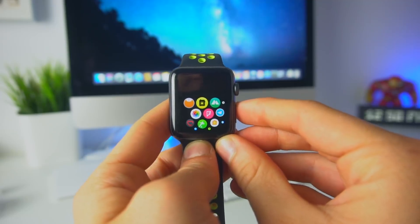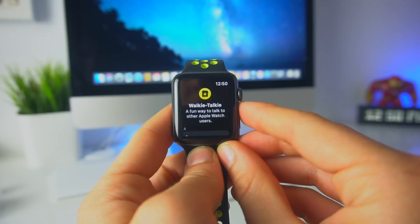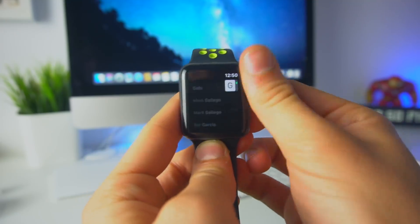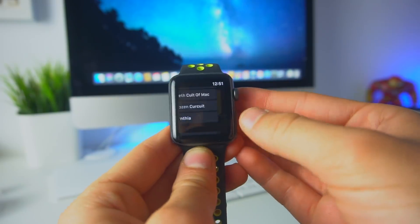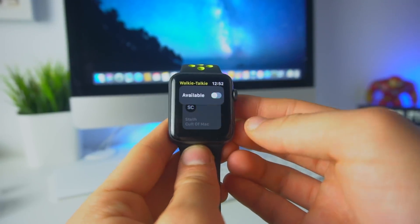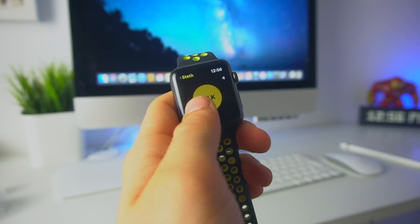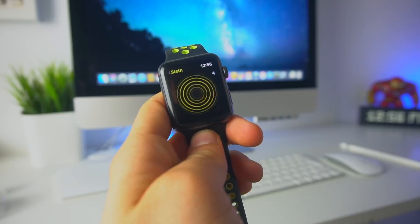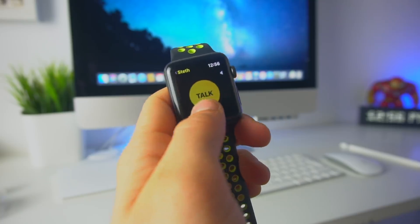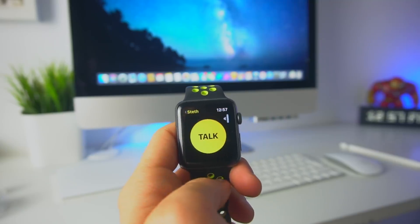The walkie-talkie app — what you've all been waiting for. It now says 'Walkie-Talkie: a fun way to talk to other Apple Watch users.' Go to the bottom, find a contact — let's tap on Stefan from Colta Mac. By the way, if you haven't checked out his channel, links are down below, his channel is amazing and he also focuses on Apple. If you scroll to the top, you'll see an available button which toggles you offline or online in the walkie-talkie app. If you turn the digital crown inside the walkie-talkie app, you can control the volume independently from the actual watch.